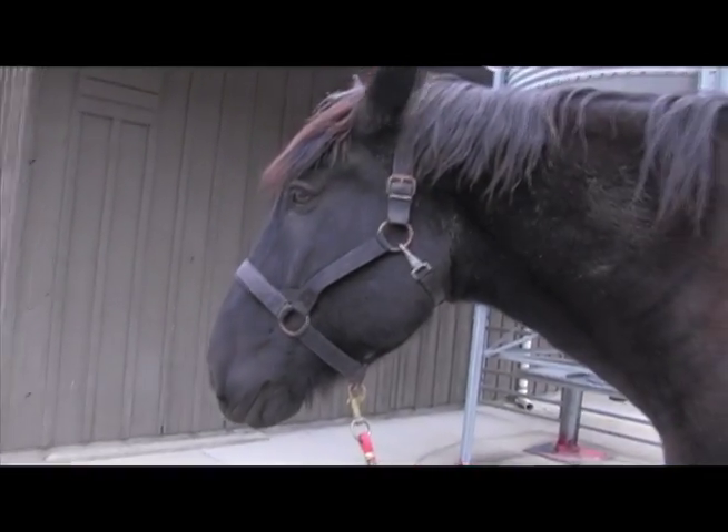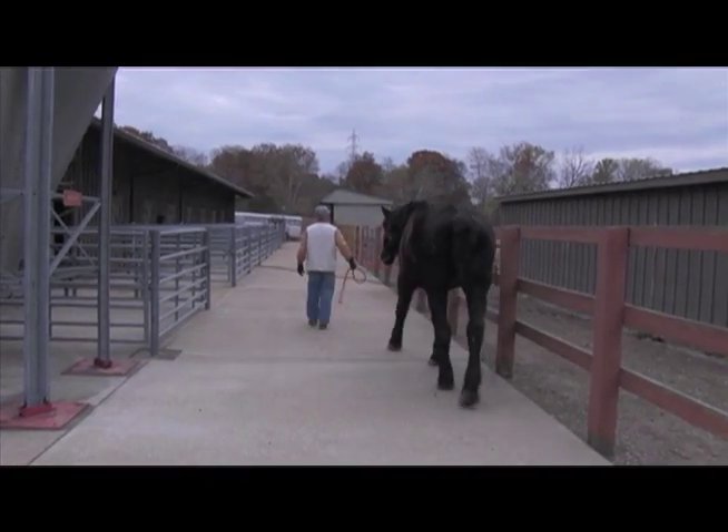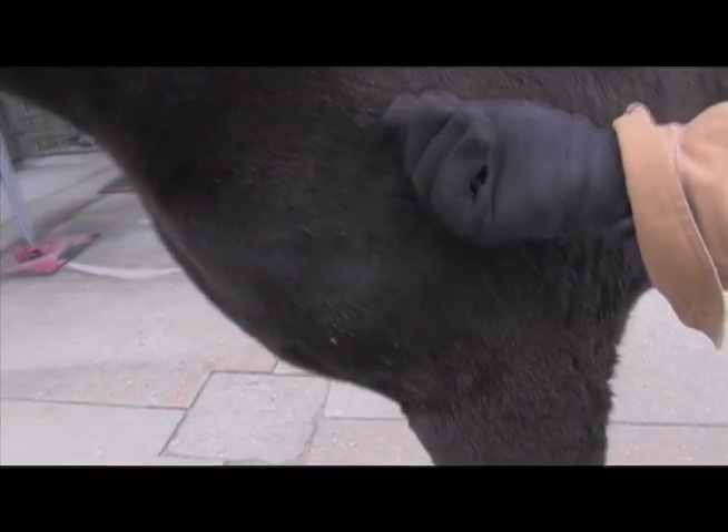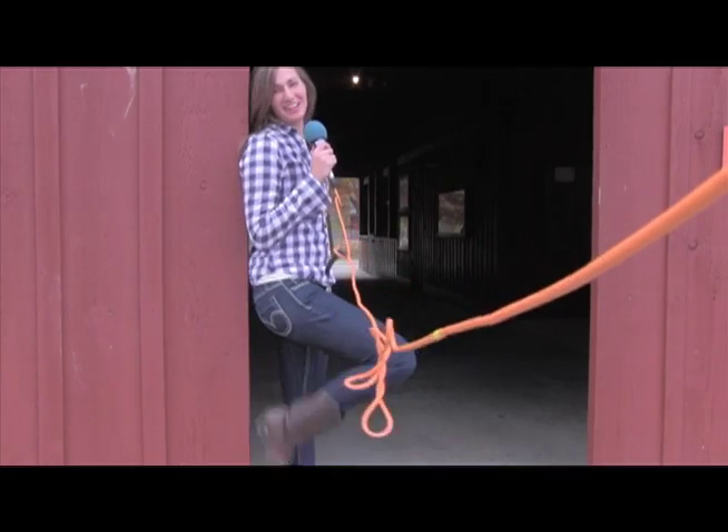Horse's hair, like Apollo's, gets thicker and longer, explained his caretaker Tim Wilkins. In the summertime, his coat is about a quarter of an inch. In the wintertime, it'll get about two inches. As winter approaches, these farm animals are ready. Are you?